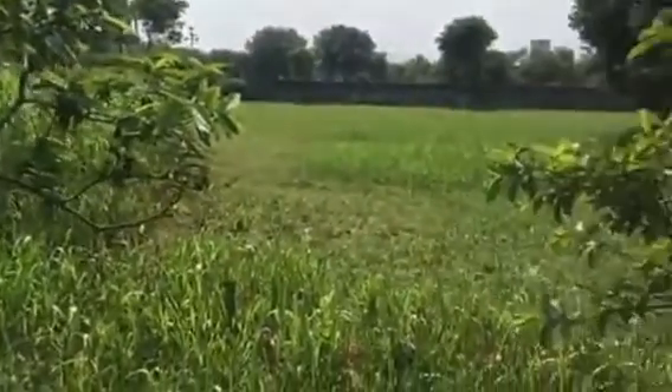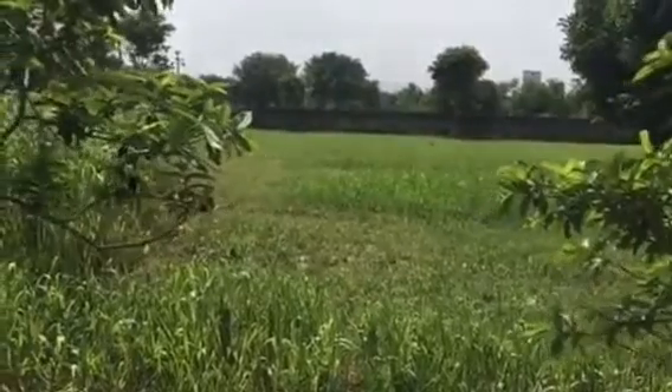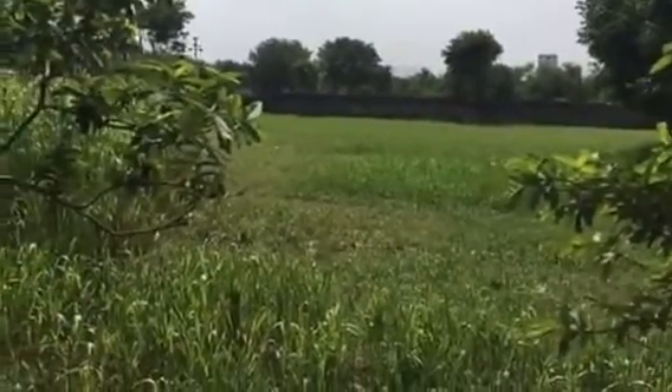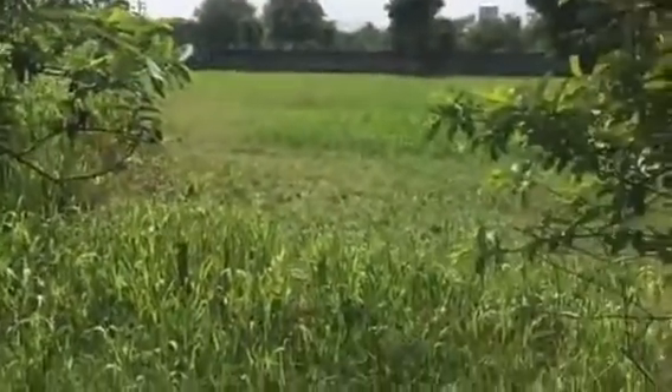This open field here is where we grow grass for the buffaloes and the animals. Eventually it is our desire to hopefully put a hotel or a guest house style hotel here for travelers.